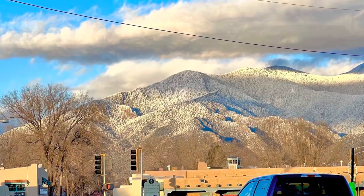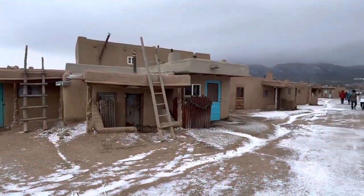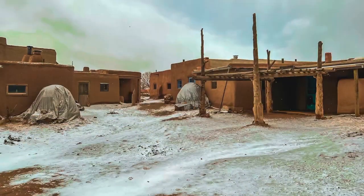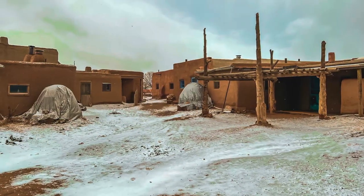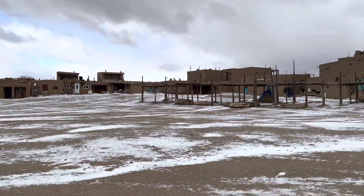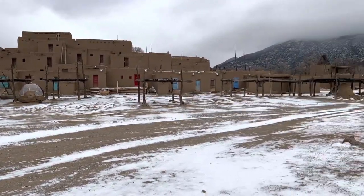Downtown Taos is fun and beautiful, but no trip to Taos is complete without a visit to the Taos Pueblo, a UNESCO World Heritage Site that has been continuously occupied by members of a Pueblo tribe for over a thousand years. Some of the remaining structures date back to the 1400s. It's a fascinating place. Be sure to take the informative guided tour.